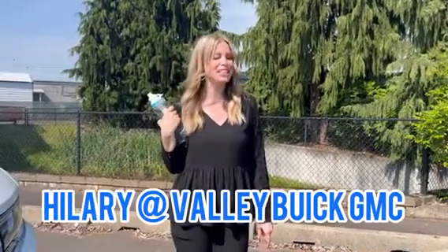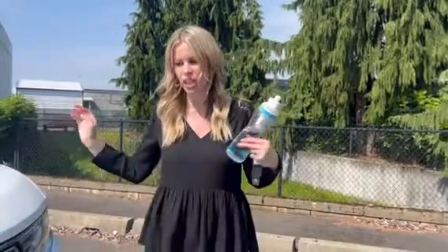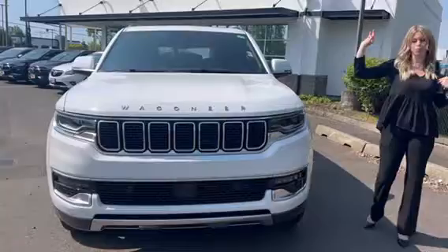Hillary here at Valibeak GMC, and today — oh my goodness — this is amazing because we have a Jeep Wagoneer, a 2022 Jeep Wagoneer. This thing is a beauty.